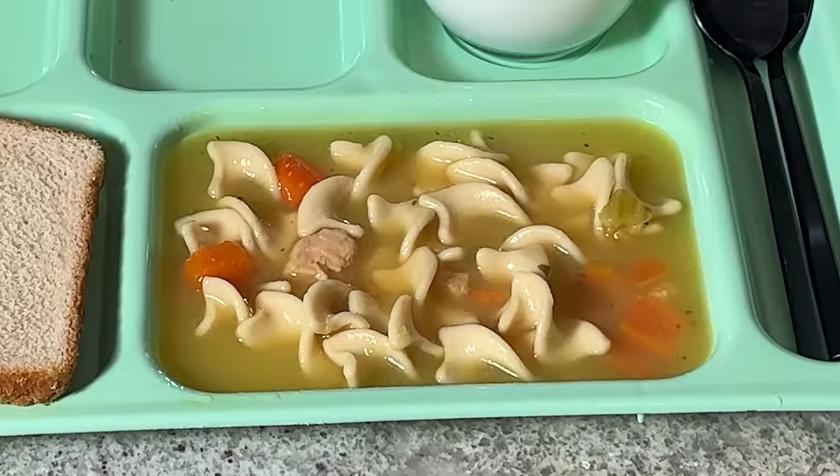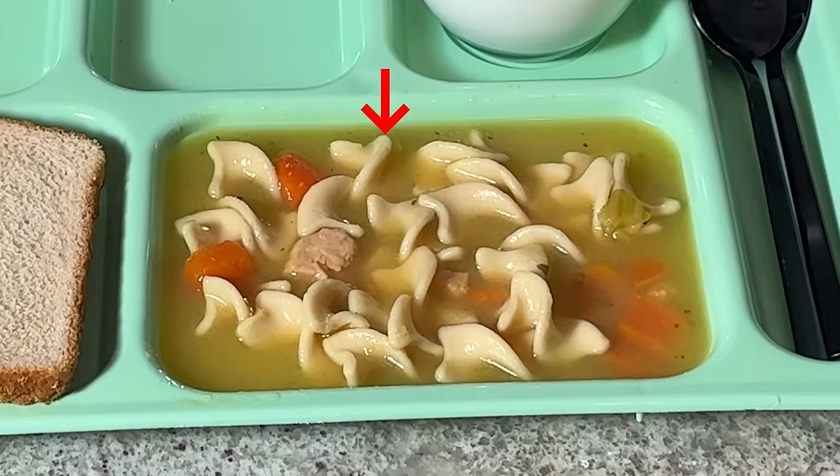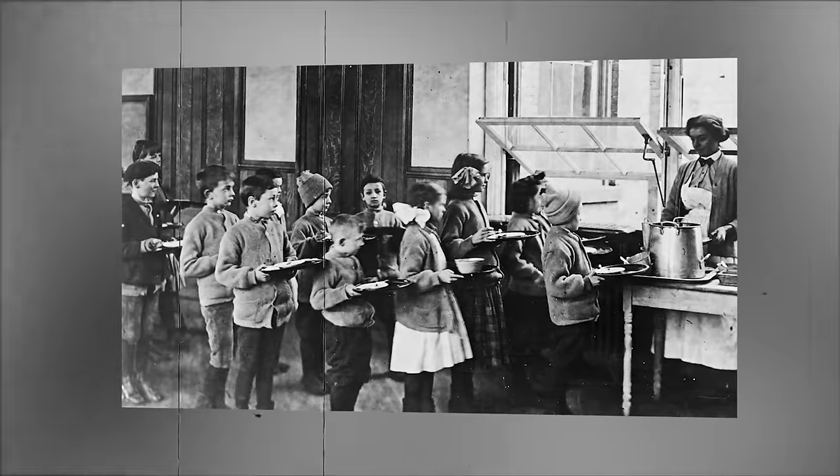What are you supposed to do with it — make a little sandwich? I feel like you almost dip it in the sauce. You gotta make the most of what you have, so I'm going to use some of this chicken noodle broth. You've actually got an idea going here. A little bread, a little bite of noodles and some chicken. It's not bad for the 1910s, but kids at home are definitely not looking forward to their school lunches.